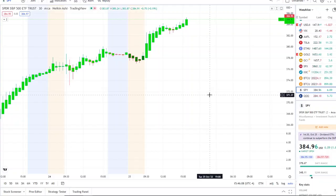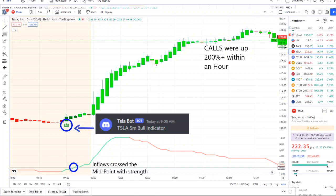The home run of the day was from our Tesla bot. It sent out a bull indicator since 9:05 AM, and from that moment forward inflows crossed the midpoint with full strength. 42 Vision continued strength into the bell as well, and call options went up 200% or more within an hour. If you want to receive this clarity and edge over the charts, check out the link in the description to the Discord — we strive for opportunities like these every single day.